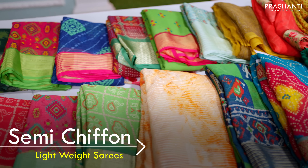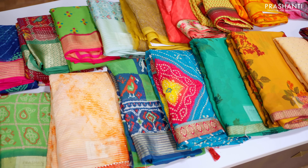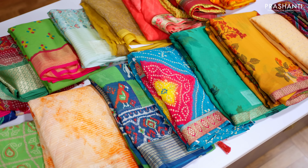Hello all, welcome to Prashanti, this is Brinda. In today's new arrivals, we are going to see some very pretty lightweight chiffon sarees. All these are semi-chiffon sarees, very light in weight with different styles of prints. These sarees are a perfect casual wear in a very affordable range.